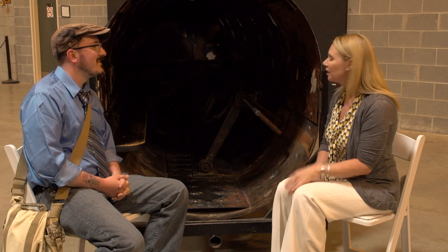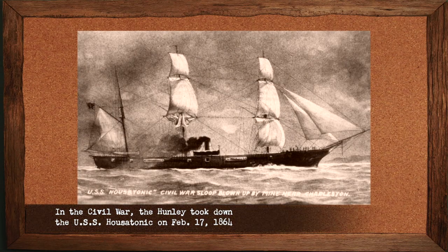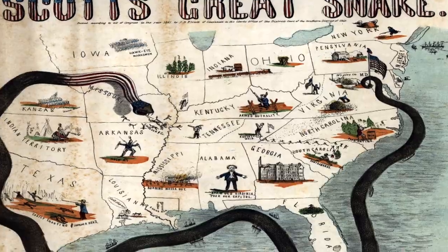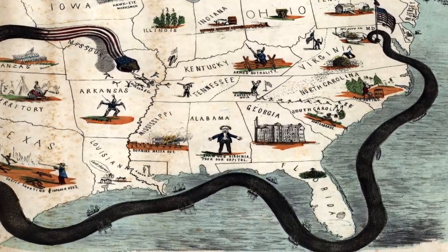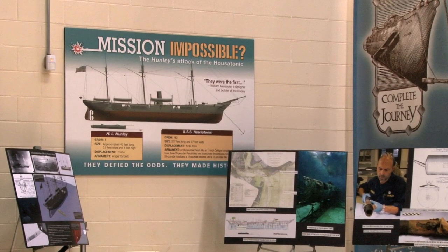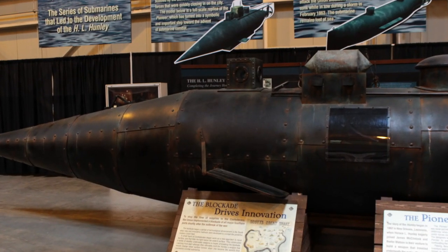Especially since the bodies of the first two crews had to be dismembered to get out of the submarine. I mean, seriously, those people were either really brave or really crazy. Hunley's claim to fame is she took down the USS Housatonic on February 17, 1864 in the Civil War. At that point in time in Charleston, the blockade had come in and it was really strangling the Port of Charleston, and therefore the South for the most part.